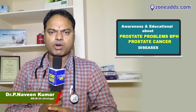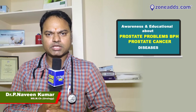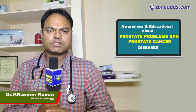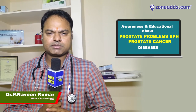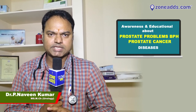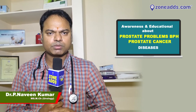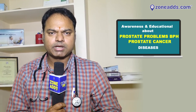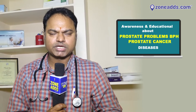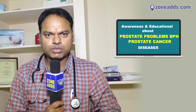Here we have some symptoms of prostate problems. Our prostate gland is in the urinary passage. After age, we have an enlargement — an age-related prostate enlargement.